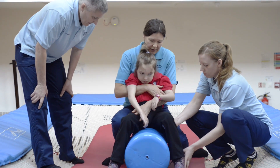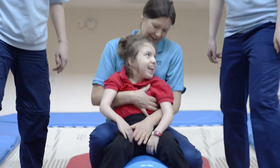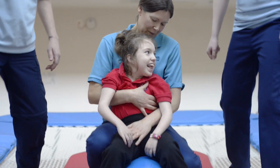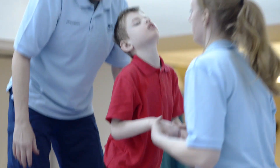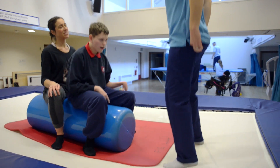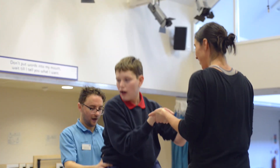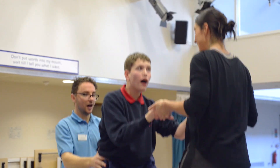With Rebound Therapy you're using the physical properties of the trampoline to achieve an effect on the child or young person. The physical properties that we use are weightlessness, increased and decreased weight, acceleration and deceleration with the trampoline bed, and uneven surfaces which challenge balance.